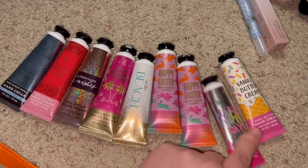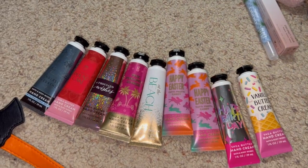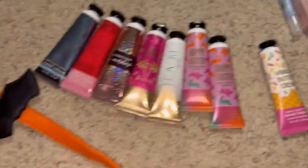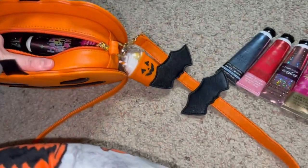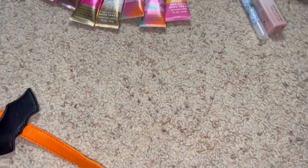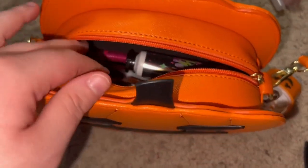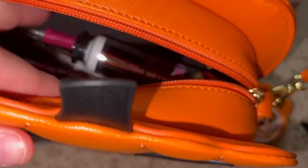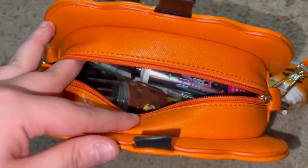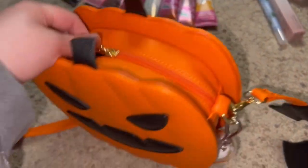I could use the Happy Birthday one because it's my favorite packaging and I really don't want to use it up because it's cute, but I think I'm going to go with this one. So I put that in there — we don't need to pick hand creams for that purse anymore. I think that's pretty much all that can fit in there. This little bag for Halloween is done!